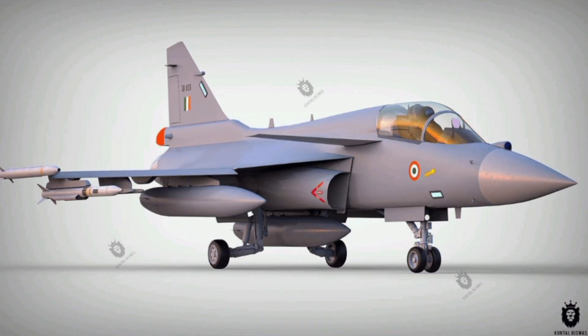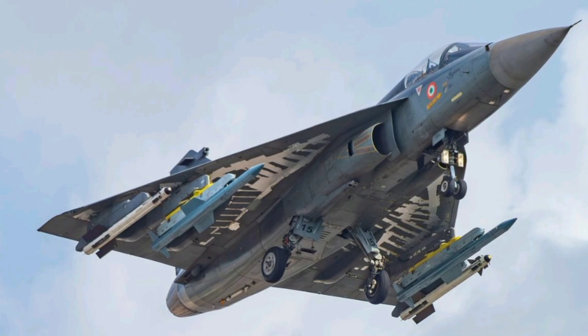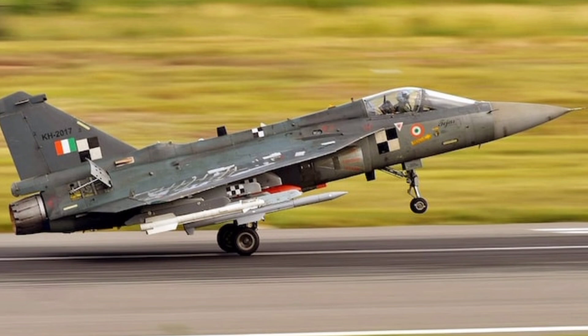Another major advantage of the TGS Mk2 is its use of stealth technologies. The design incorporates radar-absorbent materials and a reduced radar cross-section, making it more difficult to detect by enemy radars. It also includes an onboard radar warning receiver and electronic warfare suite, offering superior survivability in hostile environments.